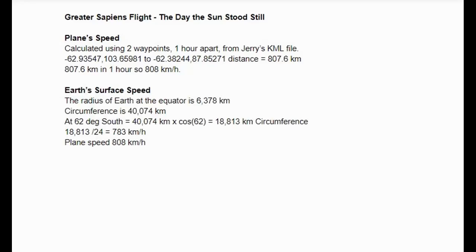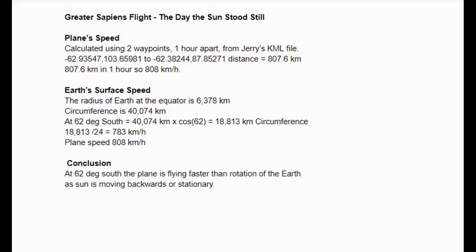So I got the lat/longs for a couple of the waypoints down south there and did the calculations. Sure enough, the plane was travelling just over 800 kilometres per hour. Then the next thing I did was look at the radius of the Earth and a 62-degree latitude angle. It works out to about just under 800 kilometres per hour to travel around the circumference at that latitude. I guess that's why the sun angle was going backwards.